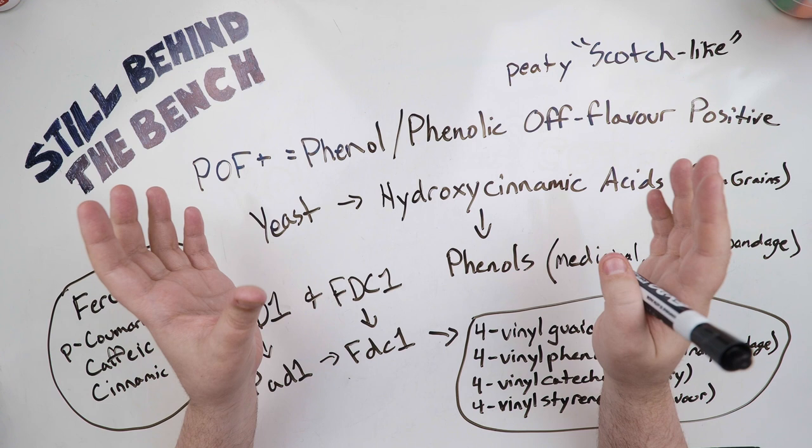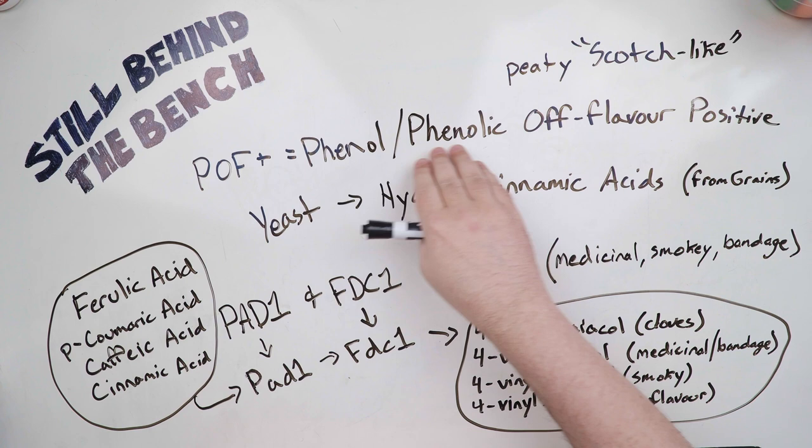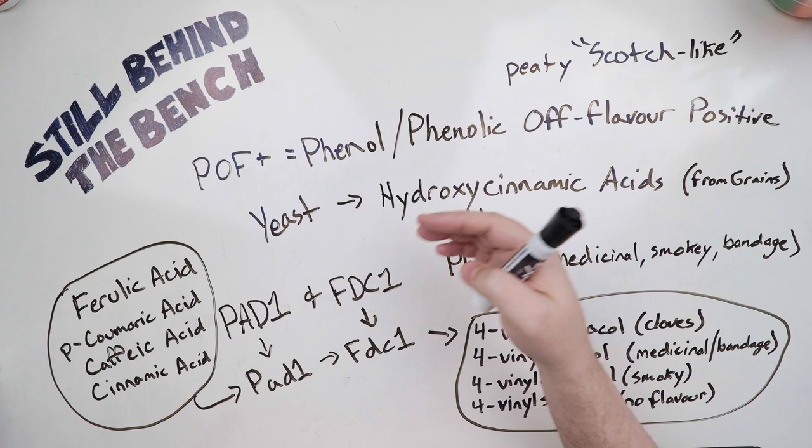So what are POF Plus yeast? POF Plus is how I refer to it — it's also a term that sometimes comes up in the brewing industry or the brewing hobby world. POF Plus stands for phenol or phenolic off flavor positive. It means yeast can convert certain compounds found in malted grains into phenols, and it's considered an off flavor in most beer types, which is why it was coined as off flavor.